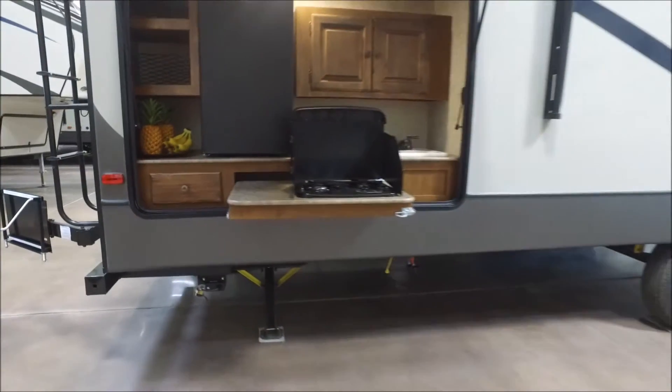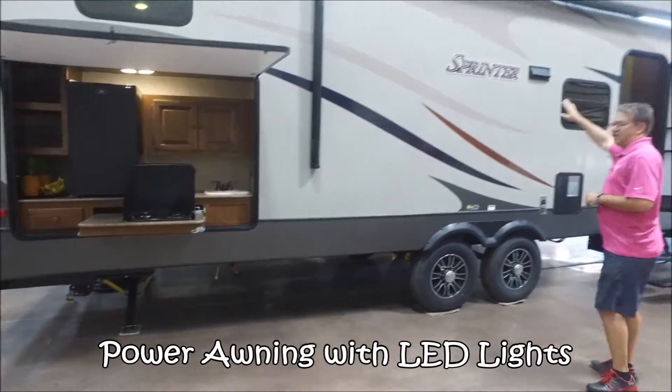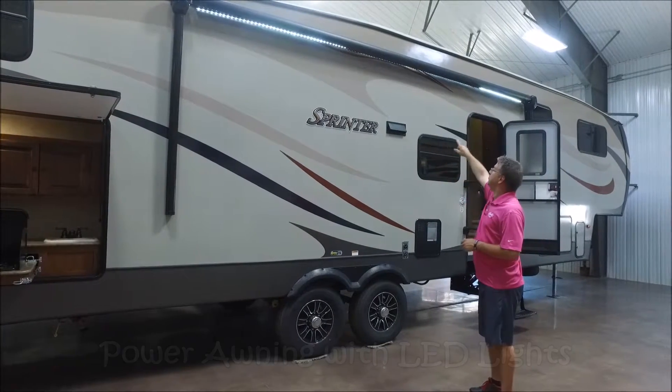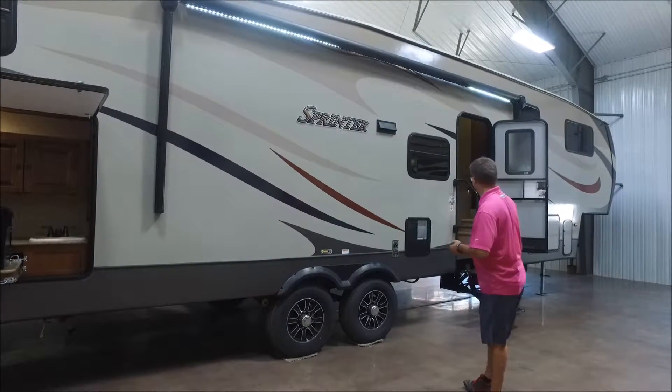Up over here we do have our power electric awning — just hit the button and it comes in and out. You can see we do have the LED awning lights already on this camping trailer.